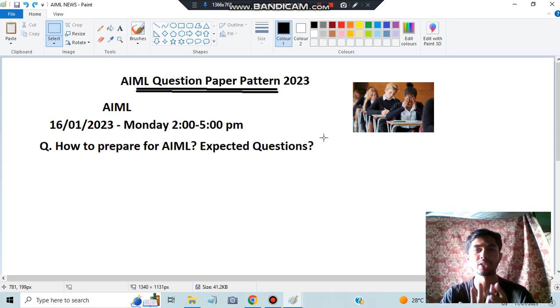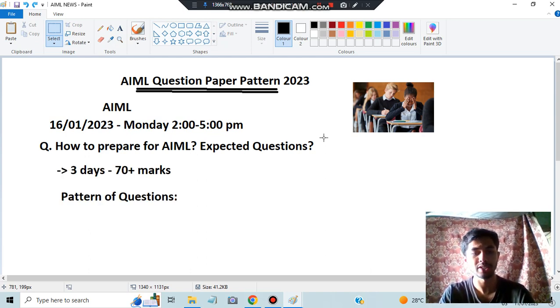Even if you have four days, keep three days for learning and one day for revising. In those three days, learn as much as you can. You can easily score 70 marks by learning in three days. What is the pattern of the question? That's the next step you need to have in mind.